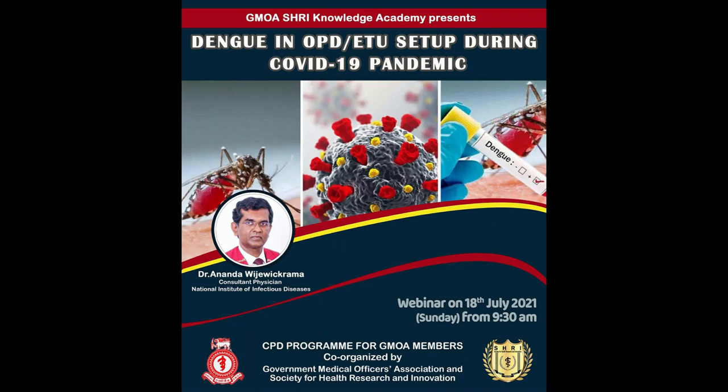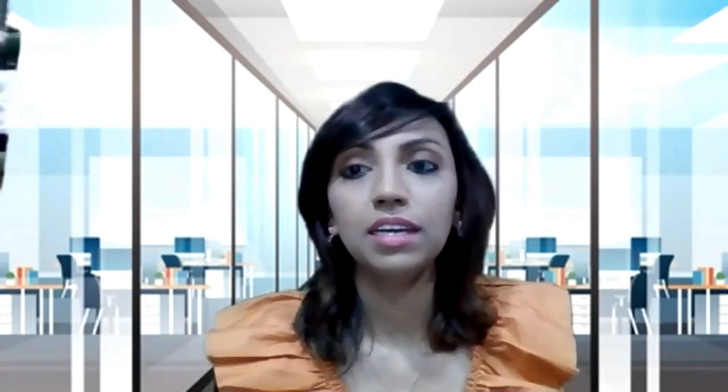Good morning to all of you. A warm welcome to our Zoom webinar organized by GMOA and Society for Health Research and Innovation. Today's topic is a timely and appropriate lecture for primary healthcare professionals: identification of dengue at OPD and ETU setup during the COVID-19 pandemic. Please mute your microphone and turn off the camera during the presentation, and use the chat box for questions at the end. It's my pleasure to introduce Dr. Anand Vijay Vikrama, Senior Consultant and Physician at the National Institute of Infectious Diseases. Thank you for joining us and the floor is yours.